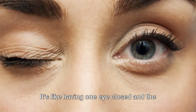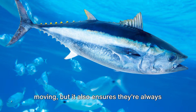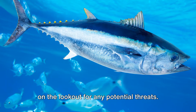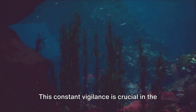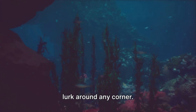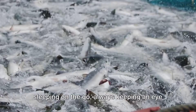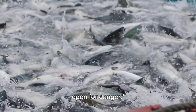It's like having one eye closed and the other wide open. This not only enables them to keep moving, but it also ensures they're always on the lookout for any potential threats. This constant vigilance is crucial in the vast, unpredictable ocean where danger can lurk around any corner. So tuna have mastered the art of sleeping on the go, always keeping an eye open for danger.